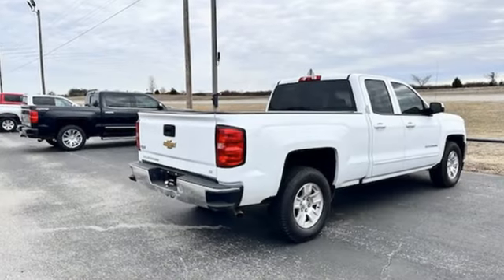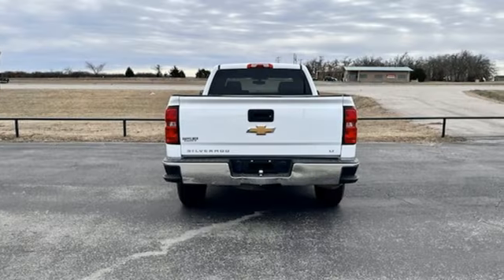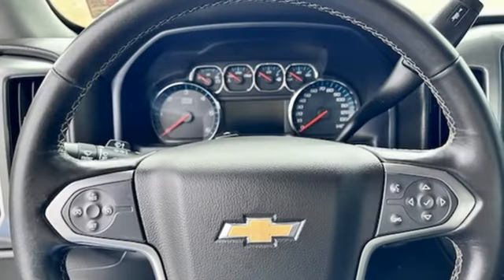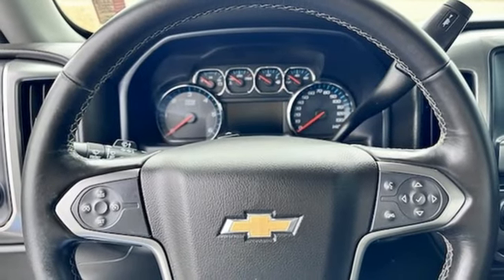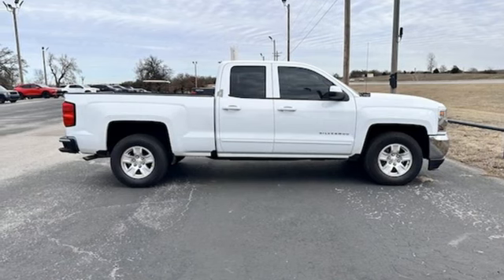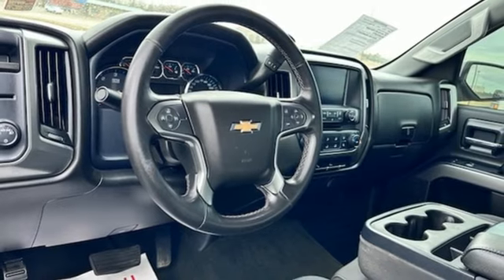Ecotec3 engine, rear wheel drive, automatic transmission, active grille shutters, Bluetooth wireless audio streaming, manual tilting steering column, aluminum wheels, gas pressurized shocks, and OnStar 4G LTE Wi-Fi hotspot.